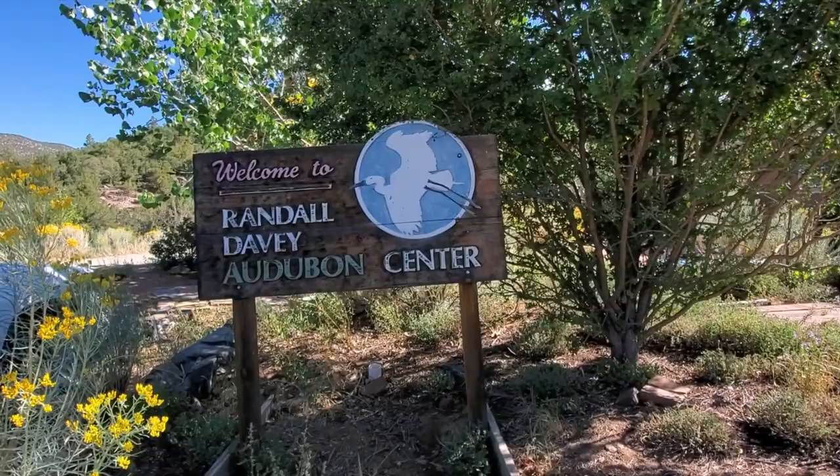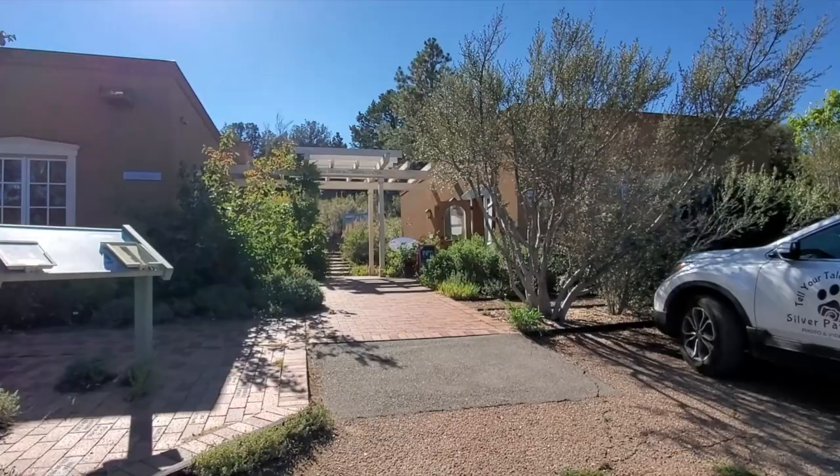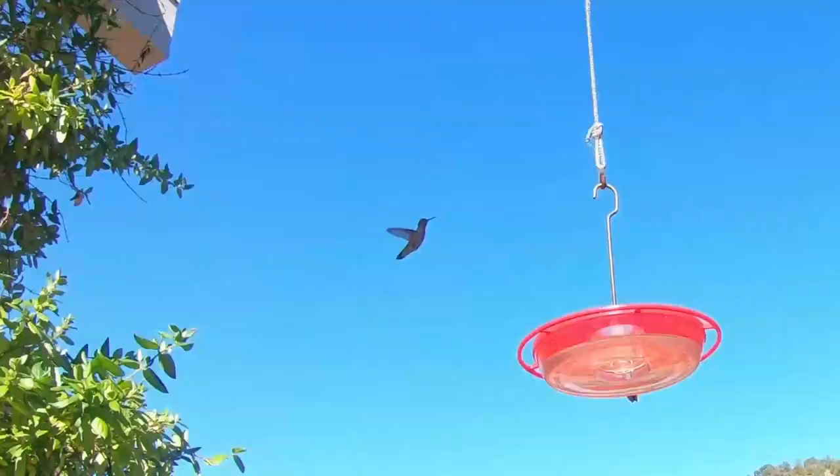Hello. We are at the Randall Dahl Audubon Center here in Santa Fe. It was only a 10-minute drive from downtown, which is shocking. Here we are in the wilderness. We've already seen quite a few hummingbirds. So obviously it's the Audubon Center, so there's gonna be tons and tons of birds.